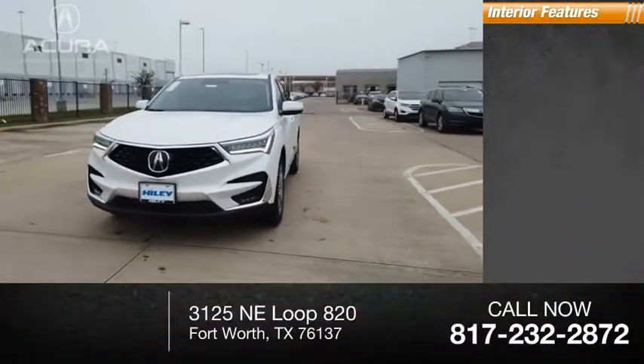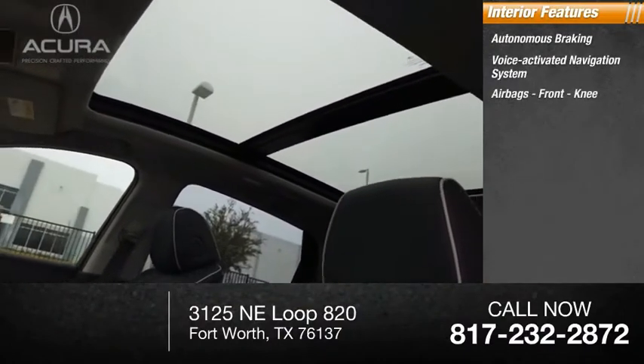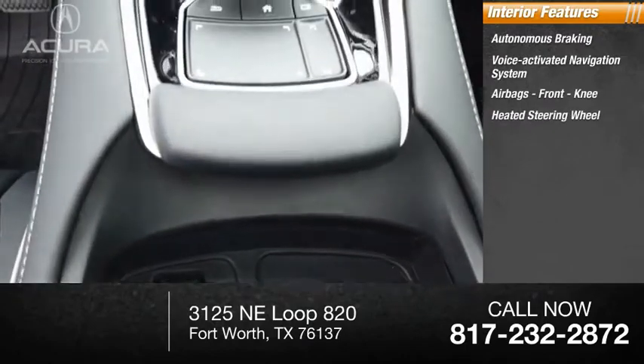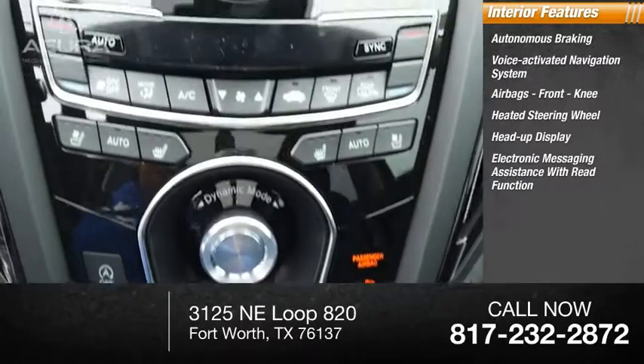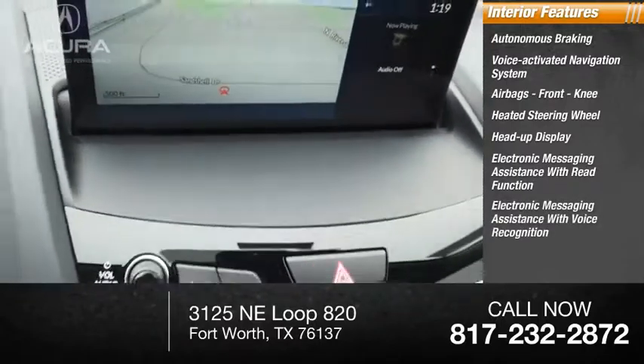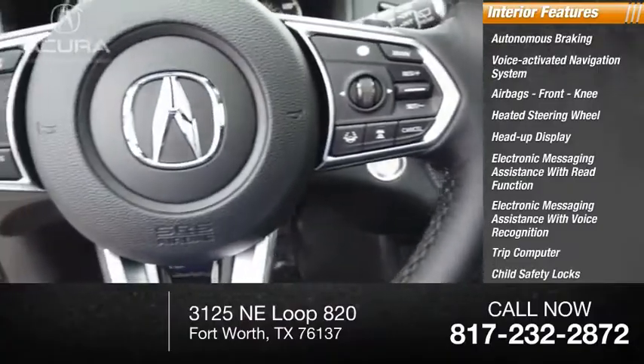Inside you'll find autonomous braking, voice-activated navigation system, airbags, front knee airbag, heated steering wheel, heads-up display, electronic messaging assistance with read function, electronic messaging assistance with voice recognition, trip computer, child safety locks, and a multi-function display.